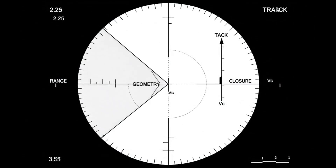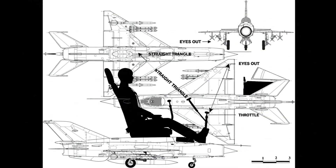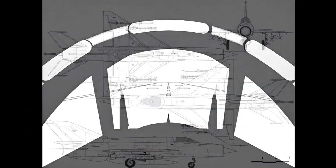The scope shows range ticks and closure cues; the pilot filters clutter. Even with simple modes, intercept geometry wins fights. Seat, stick, and throttle form a straight triangle; reach stays natural. Workload drops under G; the pilot keeps eyes out.